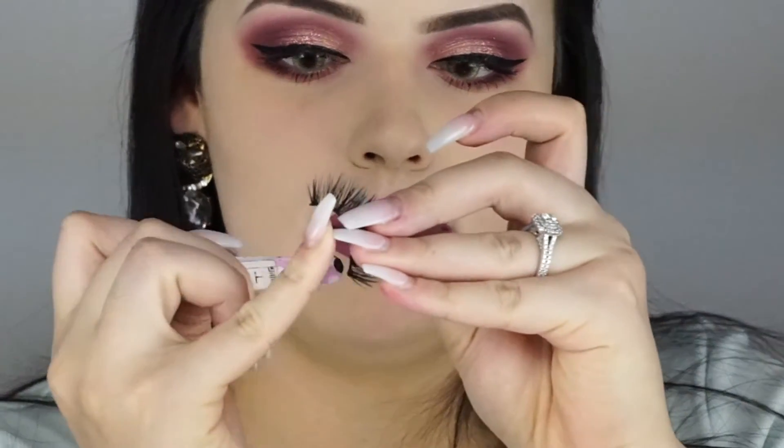I used the Kat Von D Tattoo Liner to line the top of my eyes and a bit of Rocket Mascara on my lower lash line. For lashes I'm using Coco Lashes — I love them so much. Each pair is about seven dollars, which is a really good deal compared to a lot of other lash brands out there. That finishes the eyes.